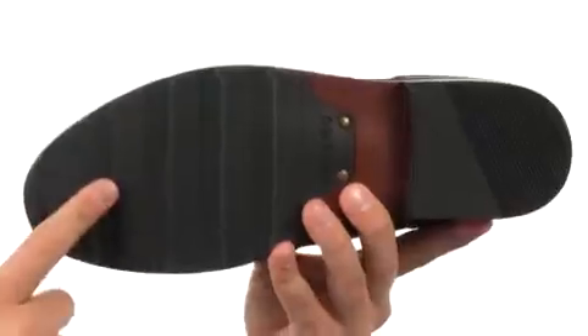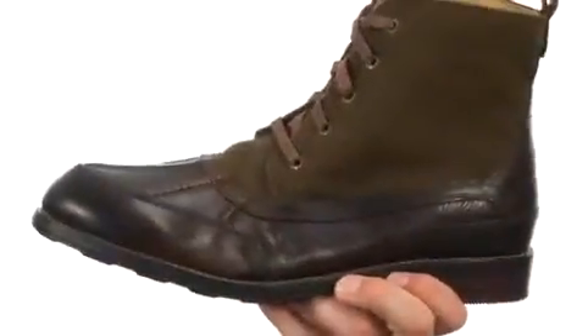Here on the bottom we have an extremely durable textured synthetic outsole that'll help keep you nice and steady. It's also really flexible. Make sure you check it out — it's from Sebago.